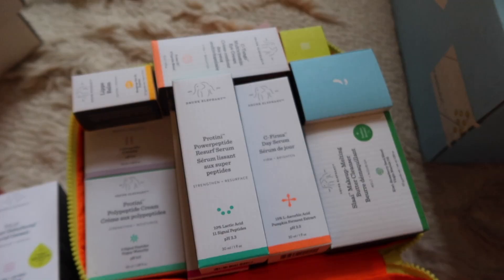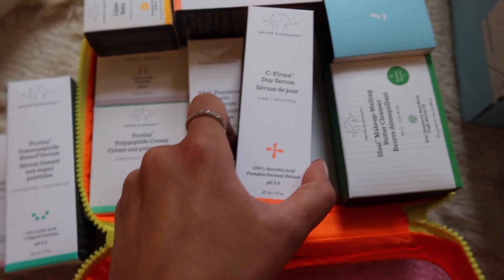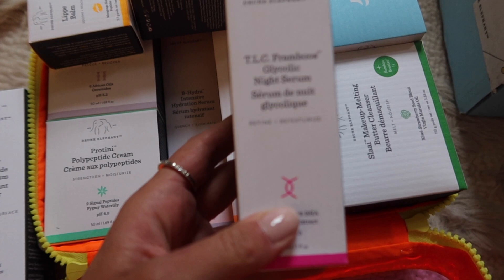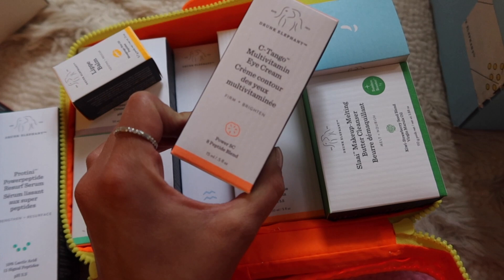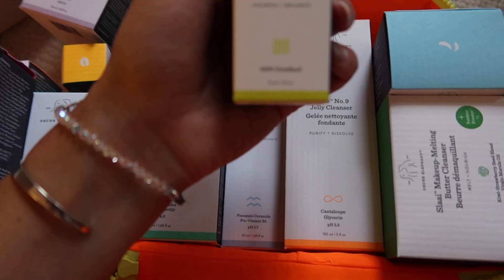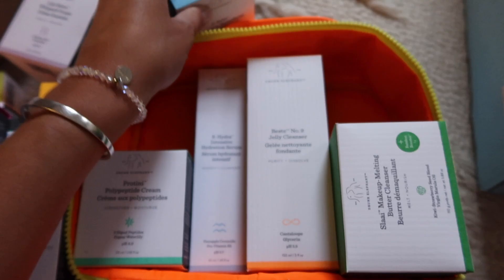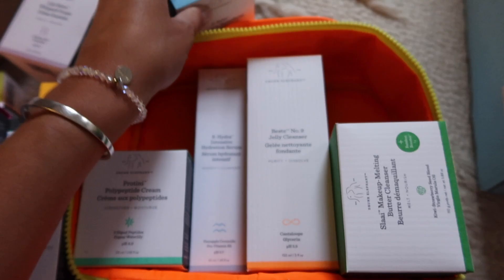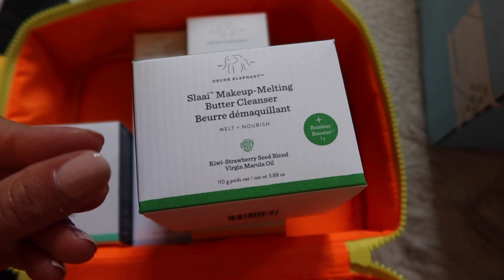They also sent basically the whole line: the Protini Power Serum, Vitamin C Serum, the TLC Framboos Glycolic Night Serum — another one of my favorites — Vitamin C eye cream, lip balm, the protein peptide cream, the hydration serum, the Jelly Cleanser, and the Marula facial oil, which is another amazing product. And the Electrolyte Water Facial Mask. The last item is the Makeup Melting Butter Cleanser — a lot of cleansers are moving toward this cream format versus liquid, and it takes off your makeup really nicely. Thank you so much, Drunk Elephant.